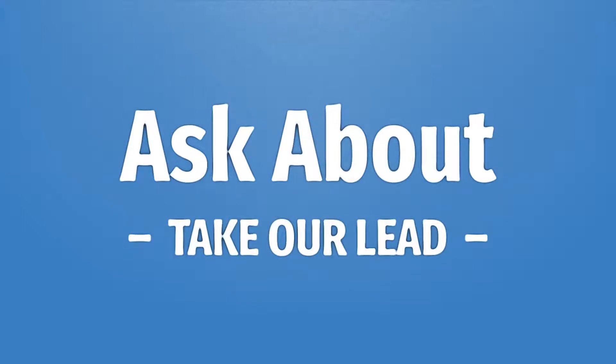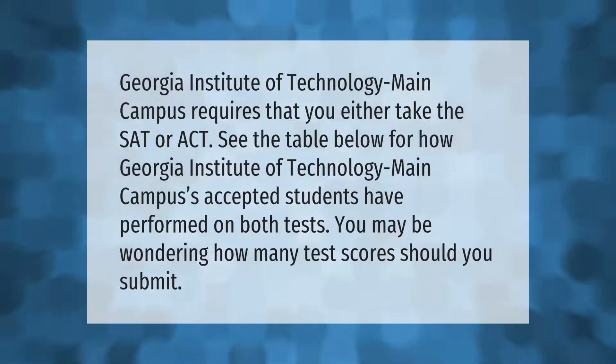Georgia Institute of Technology main campus requires that you either take the SAT or ACT. See the table below for how Georgia Institute of Technology main campus's accepted students have performed on both tests. You may be wondering how many test scores should you submit.